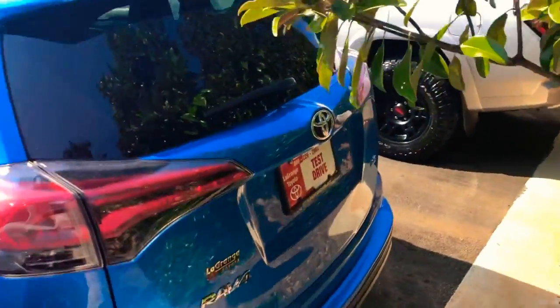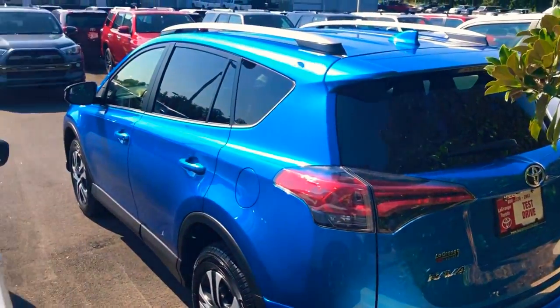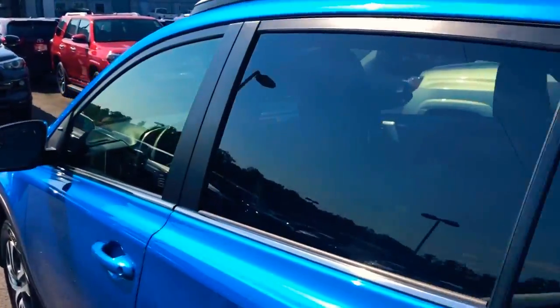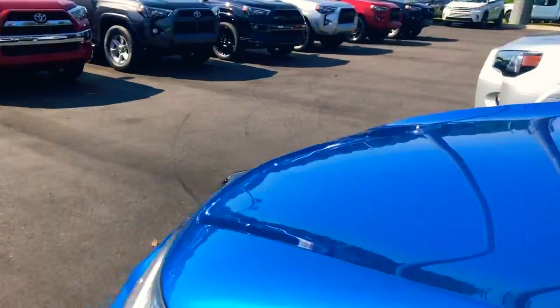We've got a big seven-inch touchscreen, backup camera, and hands-free Bluetooth built onto the steering wheel. This thing is ready — I'm ready to show it to you and let you test drive it. I'm looking very forward to you coming down on Friday and checking it out.